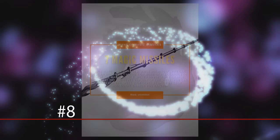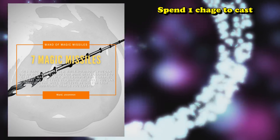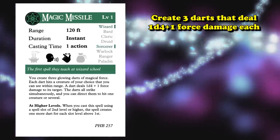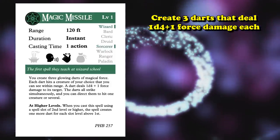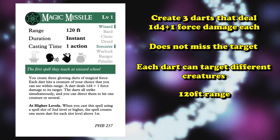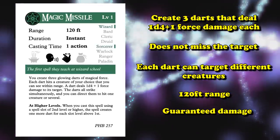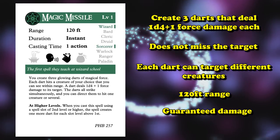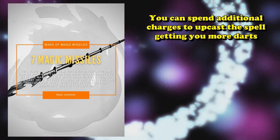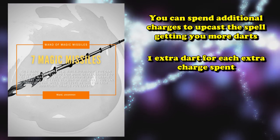At number 8 we have the Wand of Magic Missiles. This wand allows you to spend 1 charge to cast a first level version of Magic Missiles, which creates 3 darts that deal 1d4 plus 1 force damage each. The great thing about Magic Missiles is that they can't miss — you can direct each dart to a different target with a 120 foot range. It's guaranteed damage, which is what makes Magic Missiles so good, as there are very few things that do guaranteed damage in the game. You can also spend all charges to shoot even more missiles, with an additional missile per higher spell level, and with 7 charges you can cast it up to 6th level.